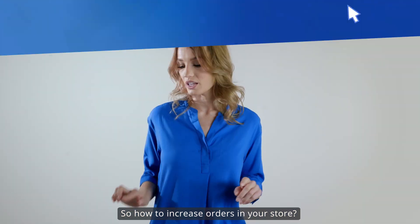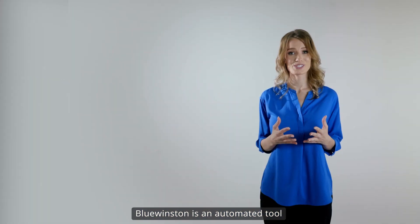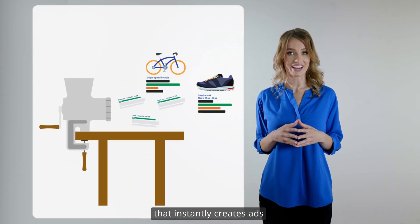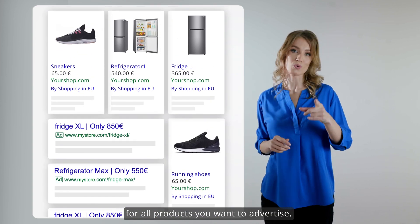So how to increase orders in your store? Blue Winston is an automated tool that instantly creates ads for all products you want to advertise.